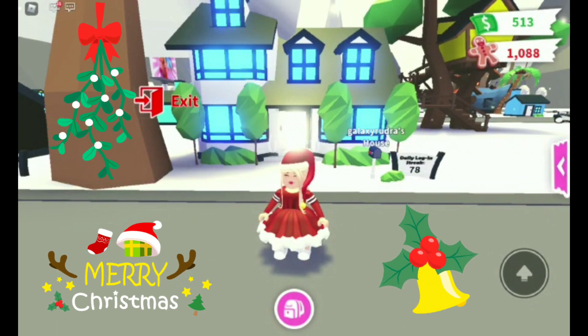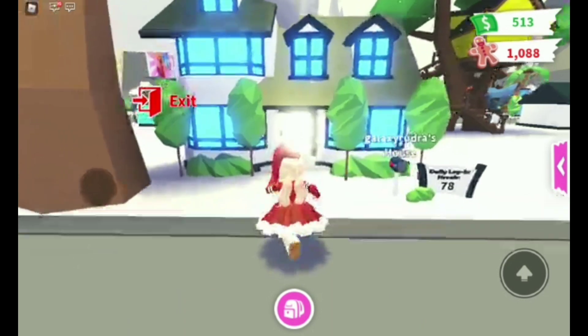Hi guys, welcome back to Kids Fun and Learn with Rudra. Today we're in Adopt Me and I'm gonna be showing you a Christmas themed house. Let's get started and go inside our beautiful house.